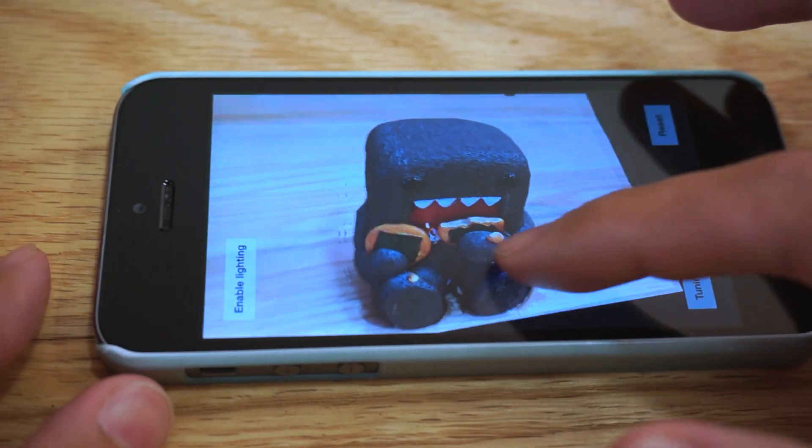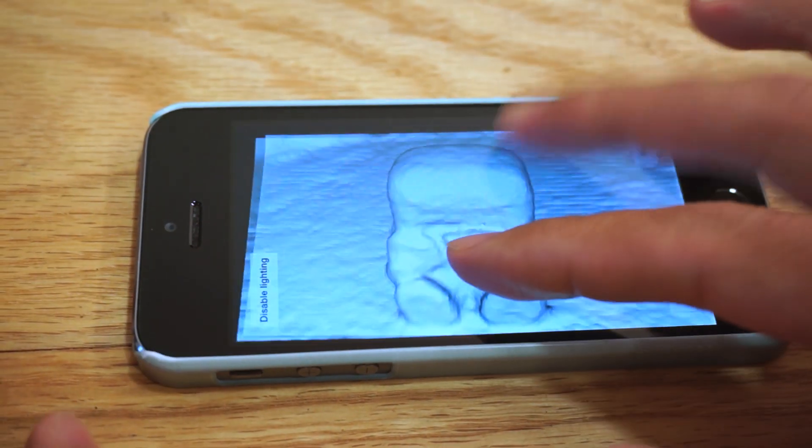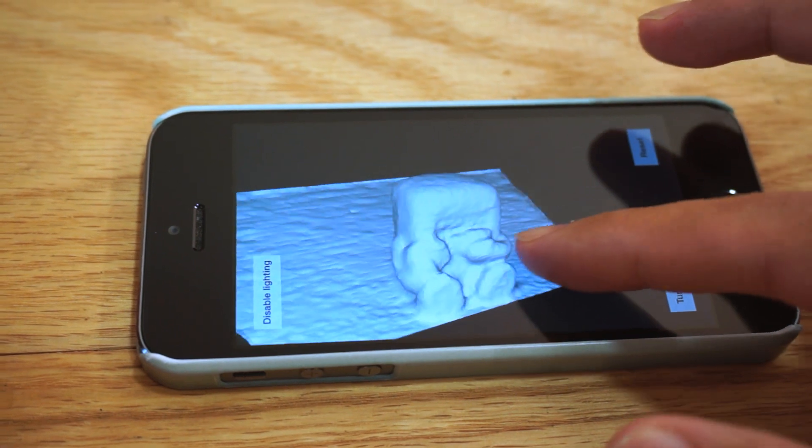Everything is captured and processed on your smartphone to give you immediate results. Our technology makes the complex tasks simple and accessible, and we don't need any special sensors or hardware to do it.